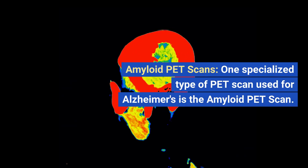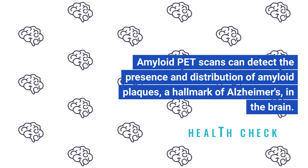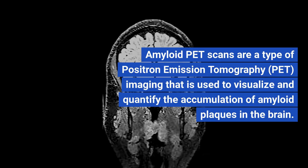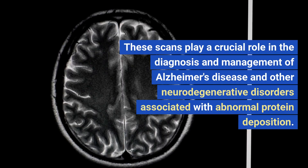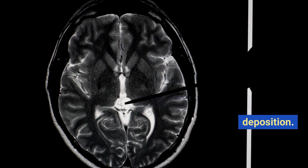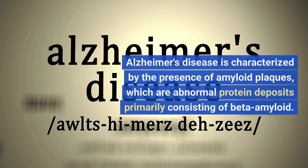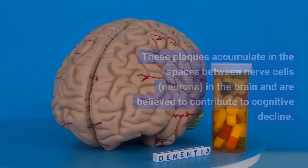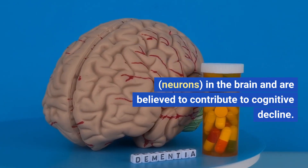Amyloid PET scans. One specialized type of PET scan used for Alzheimer's is the amyloid PET scan, which can detect the presence and distribution of amyloid plaques — a hallmark of Alzheimer's — in the brain. Amyloid PET scans use positron emission tomography imaging to visualize and quantify amyloid plaque accumulation, playing a crucial role in the diagnosis and management of Alzheimer's disease and other neurodegenerative disorders. Alzheimer's disease is characterized by amyloid plaques consisting primarily of beta-amyloid, which accumulate in the spaces between neurons in the brain and are believed to contribute to cognitive decline.